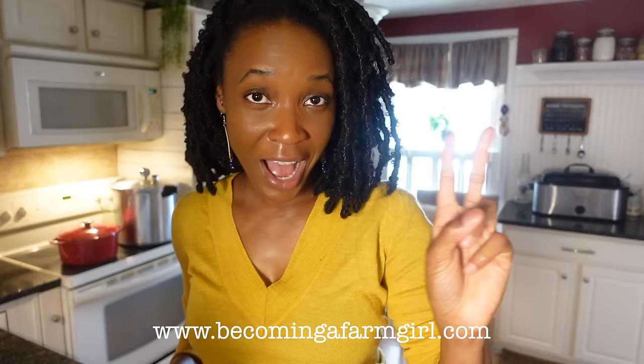Didn't this dish cook up quick? The full recipe is in this month's grocery guide. If this is our first time meeting, hi, I'm Cassandra from the blog becomingafarmgirl.com. I'm here to help you start canning your own delicious ingredients and create a home pantry your family will love.